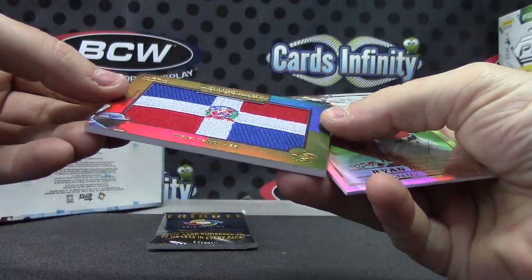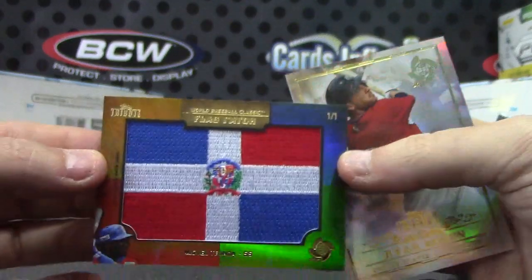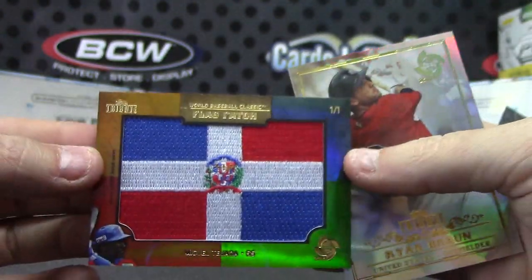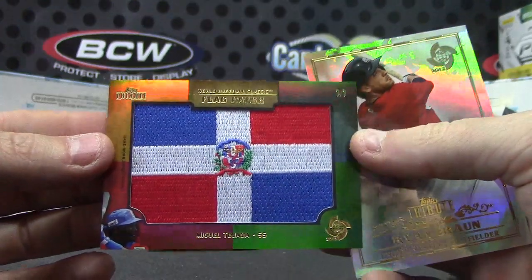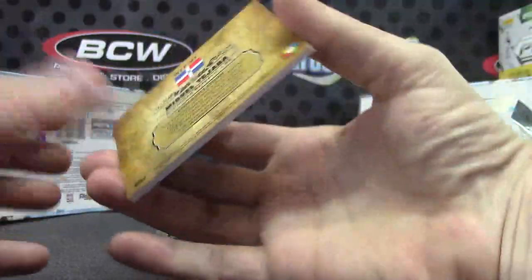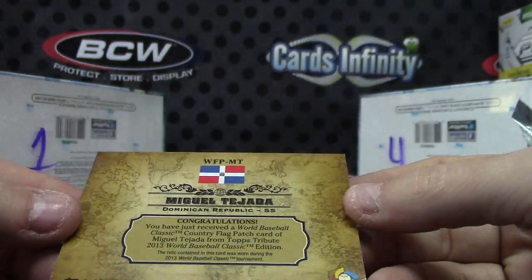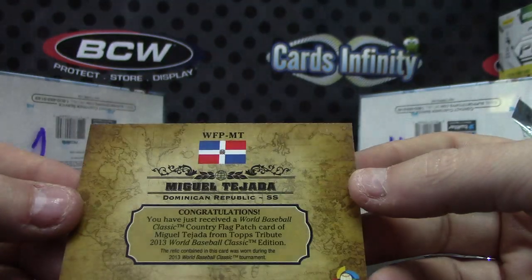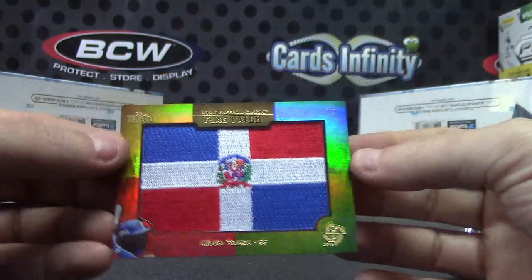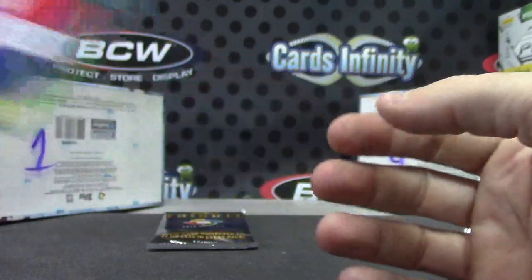Check that out — Miguel Tejada, one of one flag patch! I didn't even know these were in here. One of one flag patch. Congratulations, you just received a World Baseball Classic country flag patch card of Miguel Tejada. The relic on this card was worn during the 2013 WBC Classic — game worn, Miguel Tejada, one of one flag patch. That's the first time I've seen one of those. That's awesome.